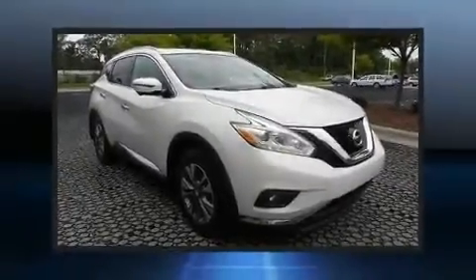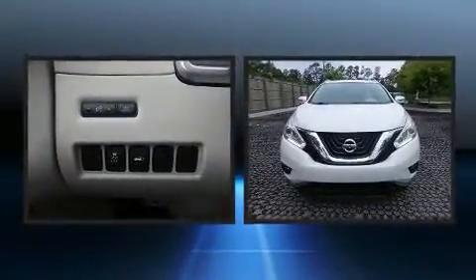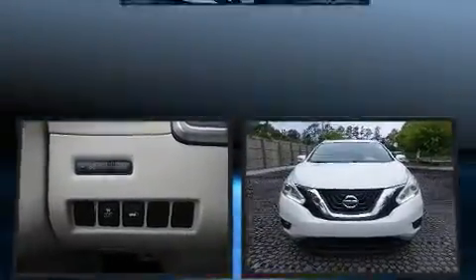Come test drive this 2016 Nissan Murano. With fewer than 50,000 miles on the odometer, this four-door sport utility vehicle prioritizes comfort, safety, and convenience.